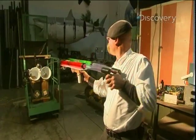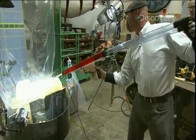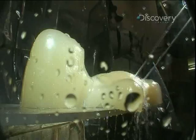Next, they built the AquaZap connected to the electric stun gun, but it didn't conduct enough electricity.